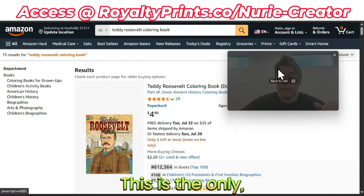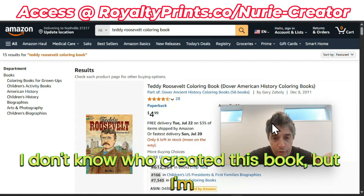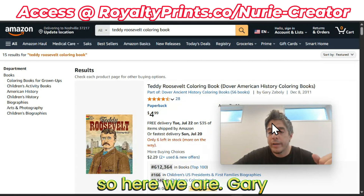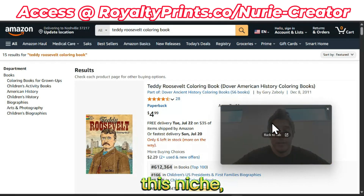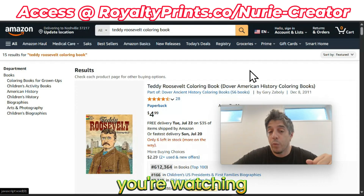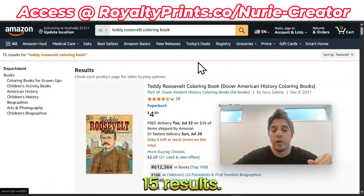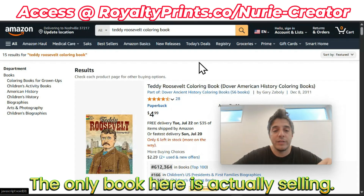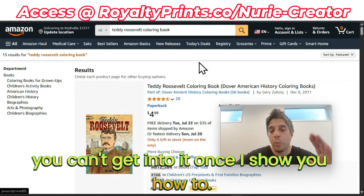This is the only one - and I'm sorry, who created this book? Gary Zobli - sorry, I mispronounced your name. But this niche requires your attention if you're watching this. This is a wide-open market just for you: 15 results. The only book here is actually selling quite well, and there's no reason why you can't get into it once I show you how to.